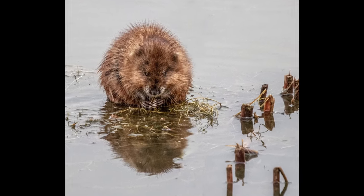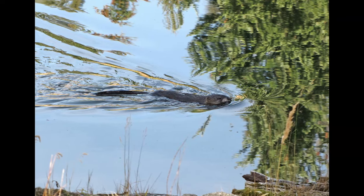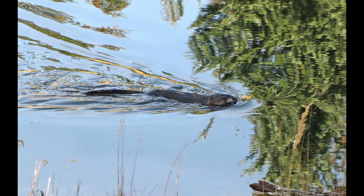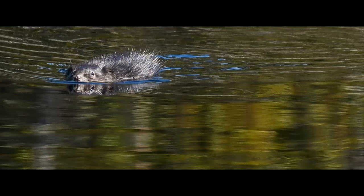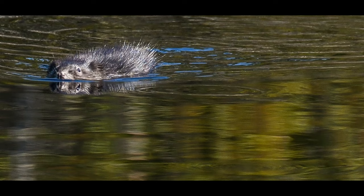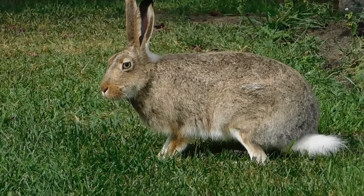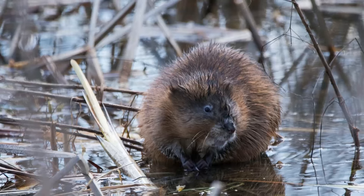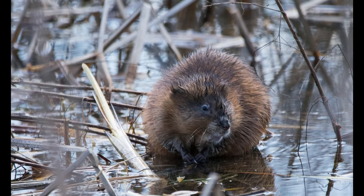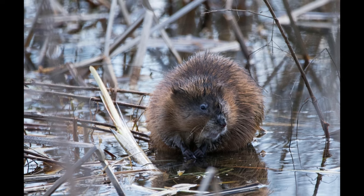Jerry is seldom found far from the water, and then only when he is seeking a new home. He is rather slow and awkward on land, but in the water he is quite at home, as all of you know who have visited the Smiling Pool. He can dive and swim underwater a long distance, though not as far as Paddy the beaver. Has he webbed hind feet like Paddy? piped up Jumper the Hare. Yes and no, replied Old Mother Nature. They are not fully webbed as Paddy's are, but there is a little webbing between some of the toes, enough to be of great help in swimming.